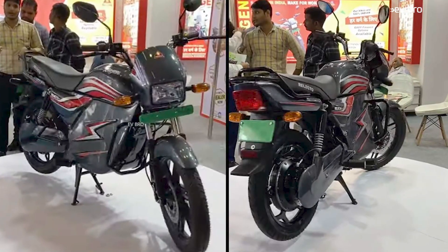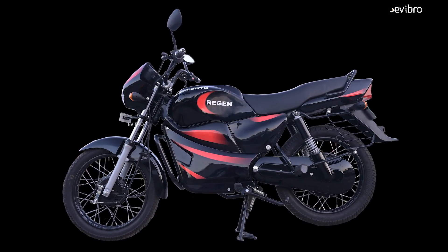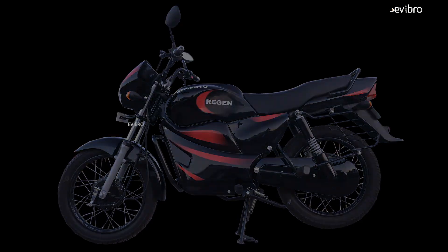Now, the important question: why does this electric bike look almost the same as the Hero MotorCorp Splendor electric bike? Does Hero MotorCorp not put any objection to this design? Actually, these kinds of designs are called open market designs. Such designs can be used by any electric two-wheeler manufacturer. That is the reason so many electric two-wheeler companies are using this similar design.